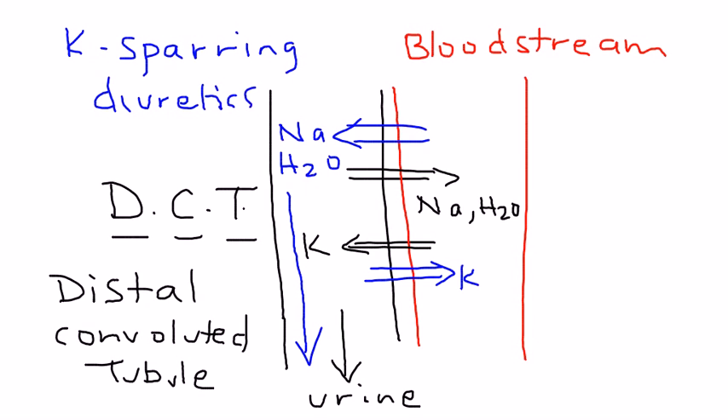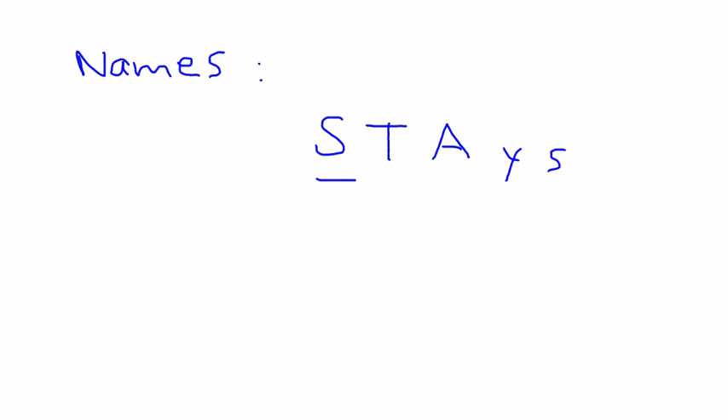As you can see, the potassium-sparing diuretics are bringing potassium back into the bloodstream — so you're keeping potassium — and kicking out sodium and water. This increases the urine amount because the amount of water being kicked out has increased. Potassium stays in the bloodstream.